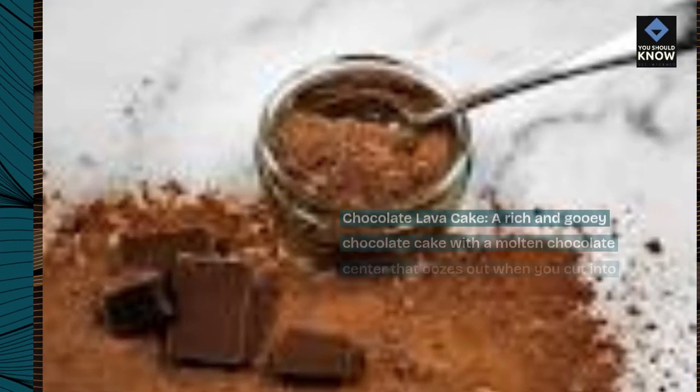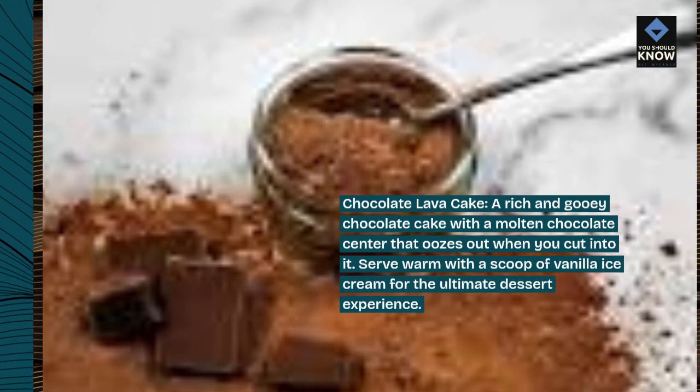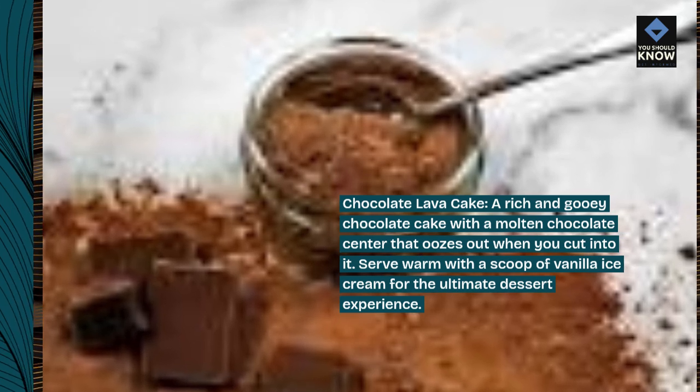Chocolate lava cake. A rich and gooey chocolate cake with a molten chocolate center that oozes out when you cut into it. Serve warm with a scoop of vanilla ice cream for the ultimate dessert experience.